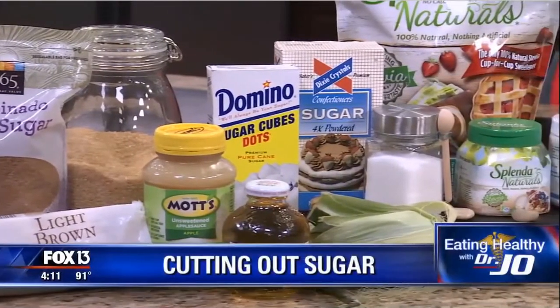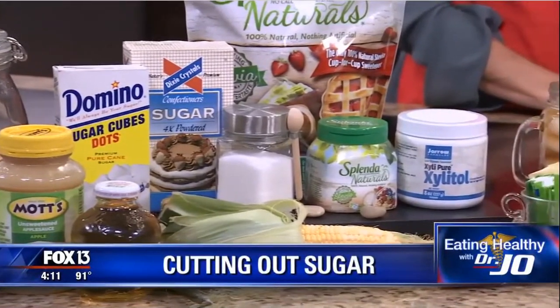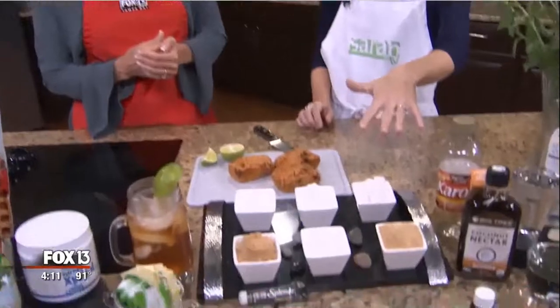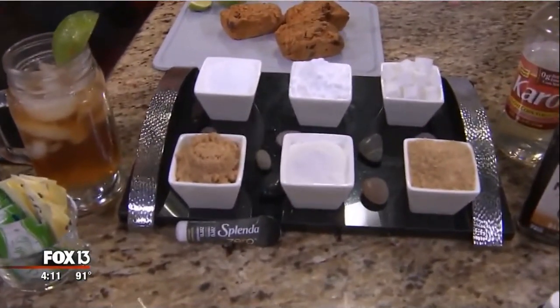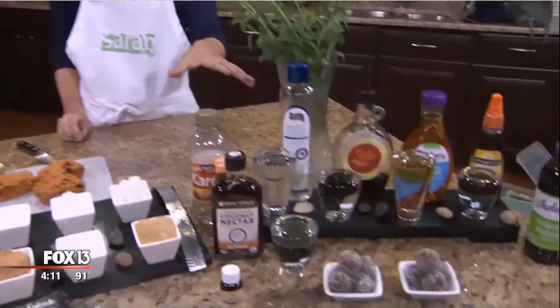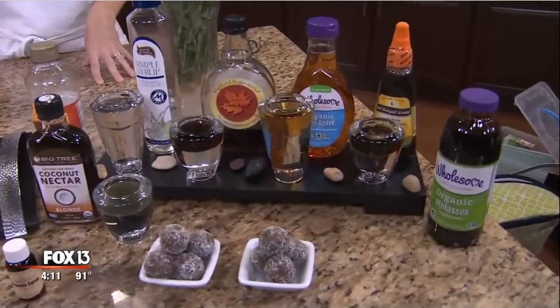I did a little research and there are over 40 different kinds of added sugars. The bottom line is that they all have the same amount of calories when it comes down to portions, so we have to look at the different labels. Here are some common ones — raw sugar, brown granulated — and there are a lot of alternative added sugar products out in the market as well.